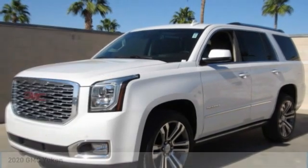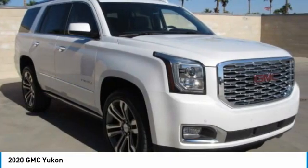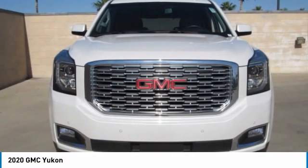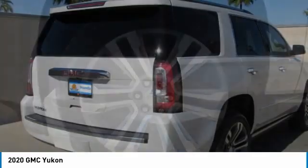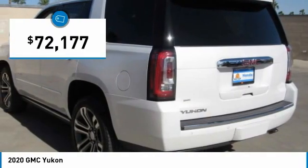Right vehicle — check out the 2020 Yukon. Peace of mind comes standard with GMC's powertrain warranty and Yukon's 5-star frontal crash test rating. Boasting a Vortec 5.3 liter V8 with active fuel management and flex fuel, Yukon is agile and capable, and is priced below $75,000.